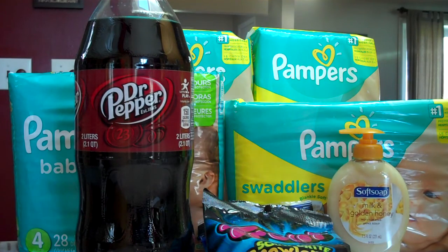It might be hard to see, but we actually have four of the Jumbo Packs here. The total for those is $35.96, but after you use four coupons, you'll end up paying $29.96. You'll get back a $10 ECB, which after that will make these just $19.96 for four of the Jumbo Packs of Pampers Diapers — which is a really good deal.